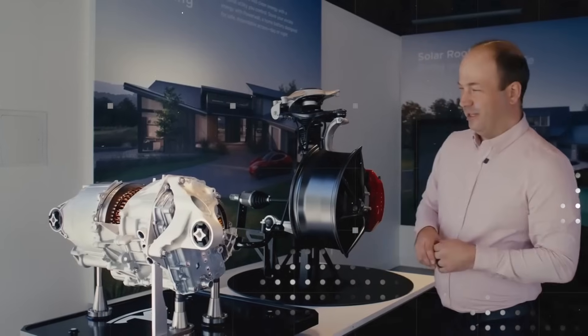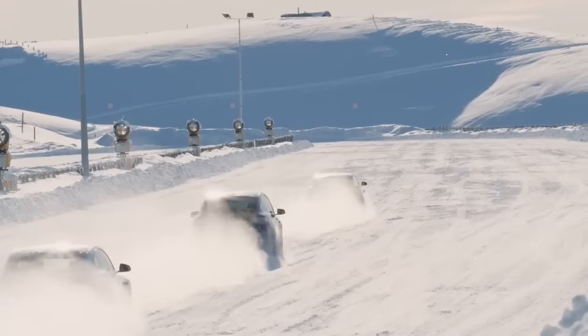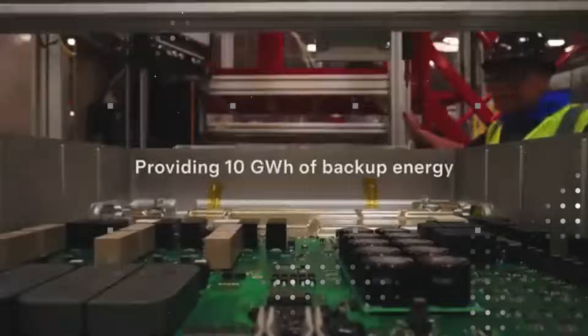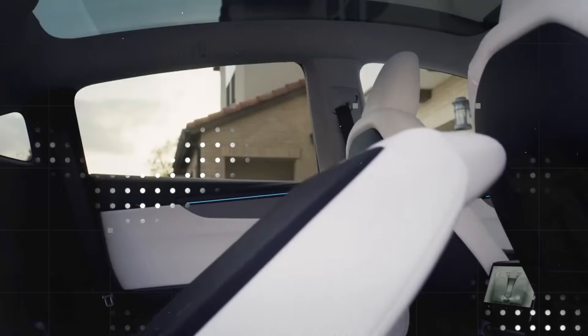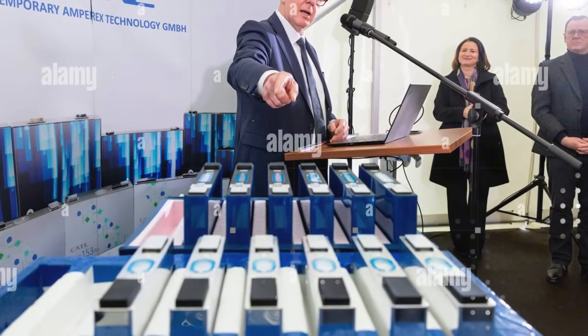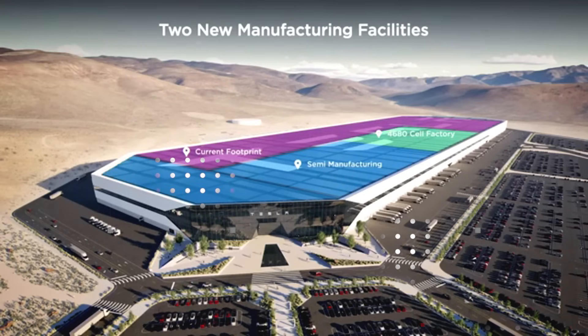The result is a battery that challenges everything we believe to be immutable in the automotive industry. Essentially, what we're seeing is a paradigm shift. Before, the battery was the weak point. Today, it's become the backbone. Before, it was what limited. Now, it's what liberates. With this kind of technology, the Tesla Model 2 is no longer just a cheap car — it becomes a symbol of efficiency, intelligence, and autonomy. A car that thinks, feels, and responds, and that can fit the budgets of millions of people.